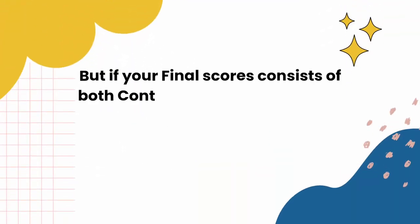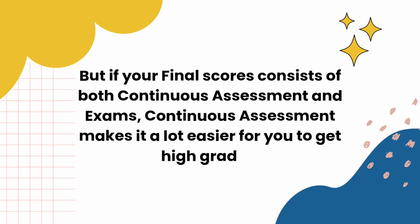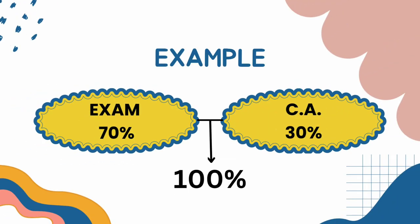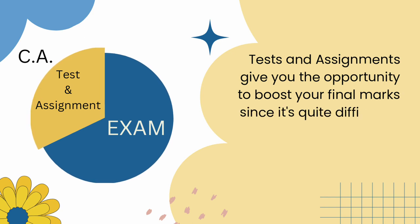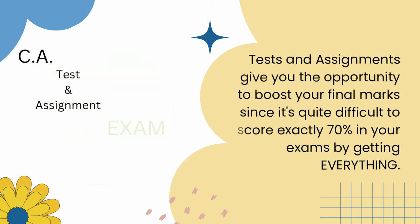But if your final scores consist of both continuous assessment and exams, continuous assessment makes it a lot easier for you to get high grades. For example, if your exams make up 70% of your total mark and CA 30%, tests and assignments give you the opportunity to boost your final marks.